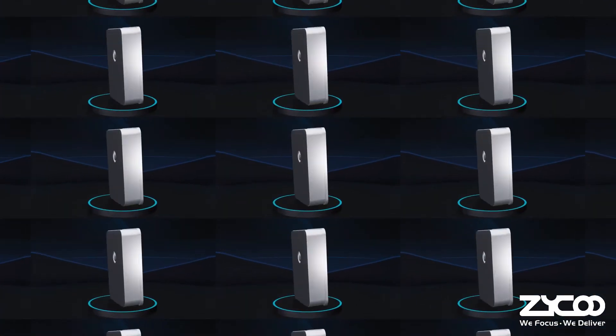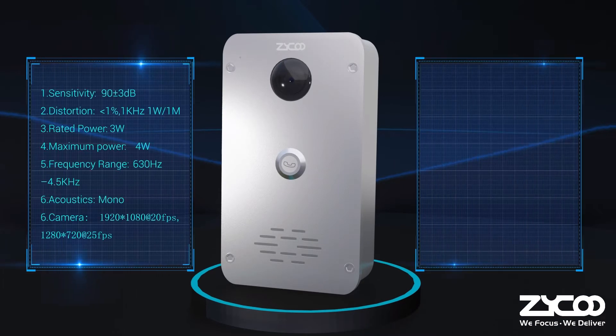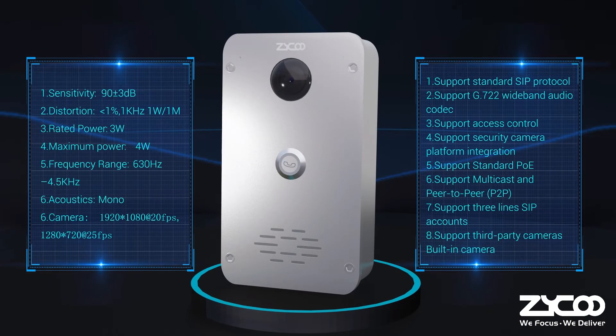In contrast, the iA03 Video Intercom has a built-in HD camera with H.264 video, providing an additional visual confirmation feature.